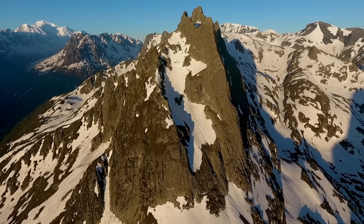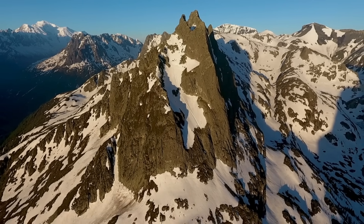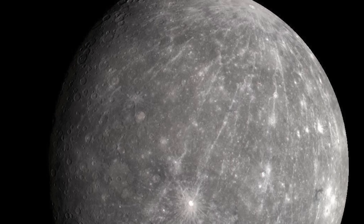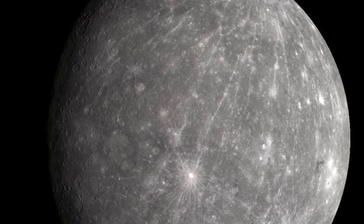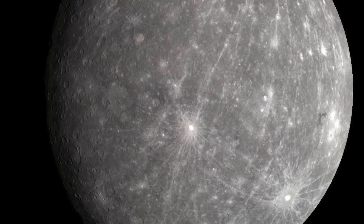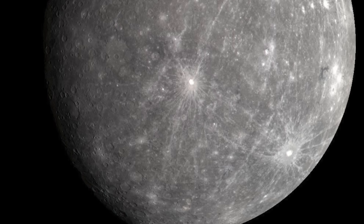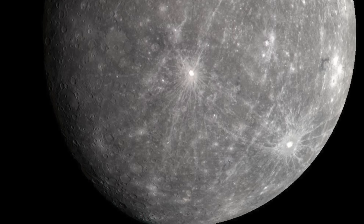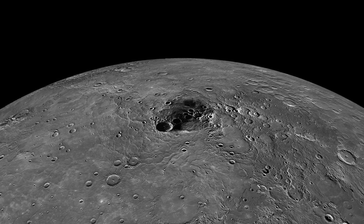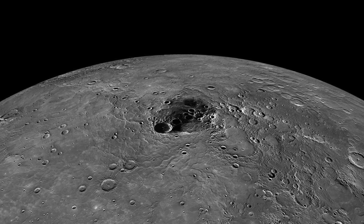Mercury is an odd object in the solar system because its core is proportionally very large compared to the other planets — almost as though it actually is the core of a formerly much larger planet that had its mantle ripped off somehow. In other words, Mercury might once have been a Mars-sized object. Given that the blow between Thea and Earth was glancing, and Thea was a Mars-sized object, it's possible that Thea's core survived. Mercury fits that shoe — so the superplumes may actually be the former mantle of the planet Mercury, and Mercury is Thea.